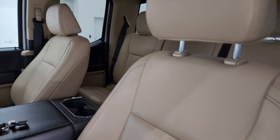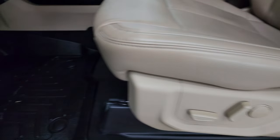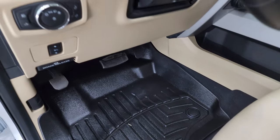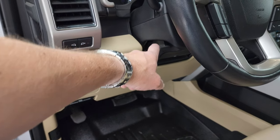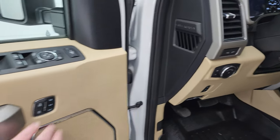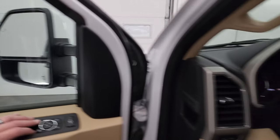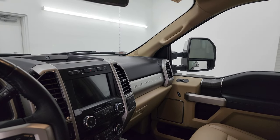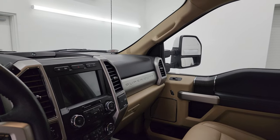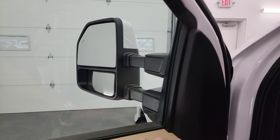Inside, you get the tan leather bucket seats with the Lariat package. You get WeatherTech floor mats. These seats are heated and cooled on both sides. Power pedals, auto headlamps, tilt and telescopic steering wheel, LED side lights, memory driver seat, power windows, locks, and mirrors. And these mirrors do power fold in — I always like showing both sides so you can see both sides are working properly. Then they do power telescope out and in.